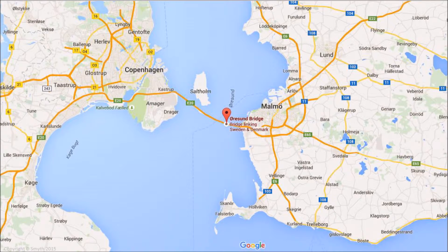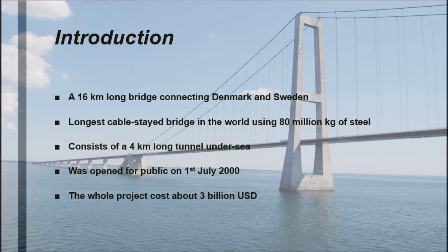One of the longest cable-stayed bridges in the world, it uses 80 million kilograms of steel and consists of a four-kilometer long undersea tunnel. It was first opened to the public on 1st July 2000. The entire cost of the project was about 3 billion USD.